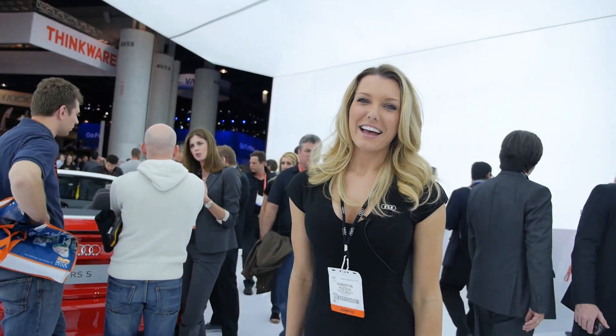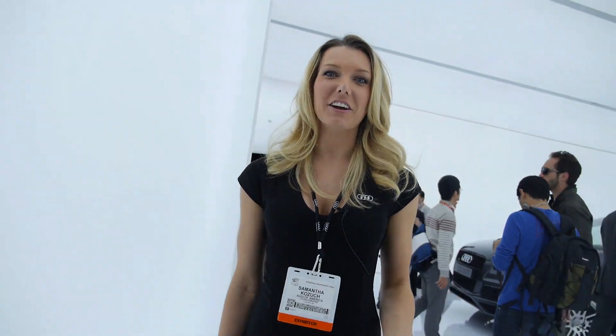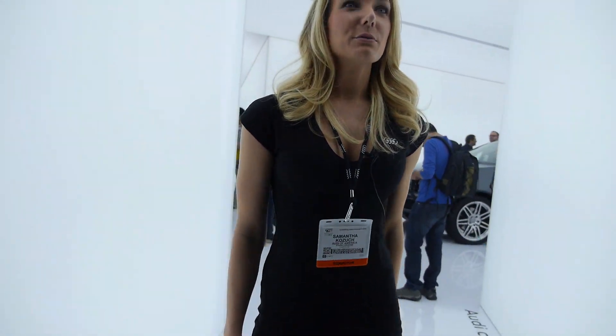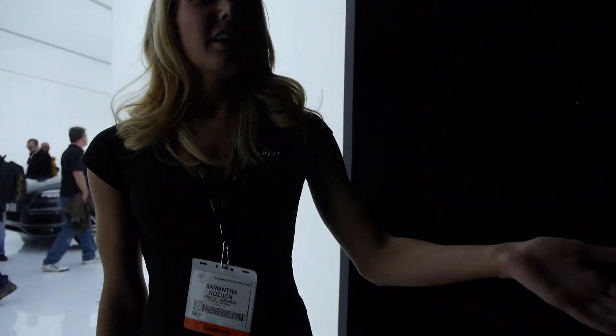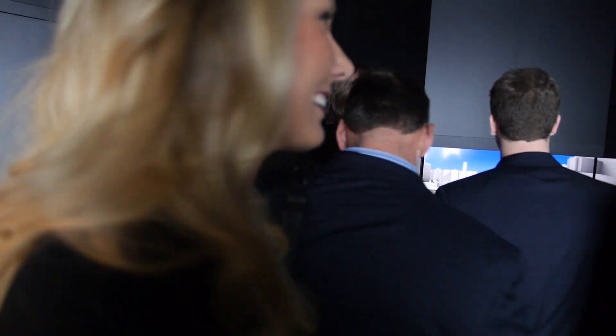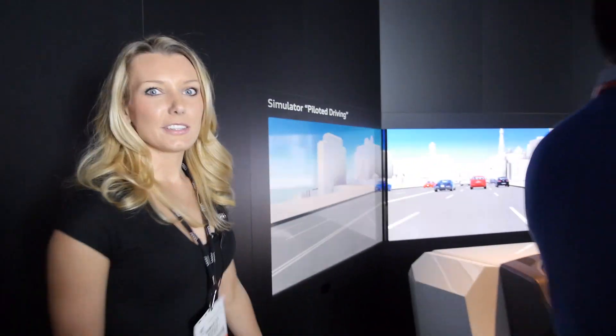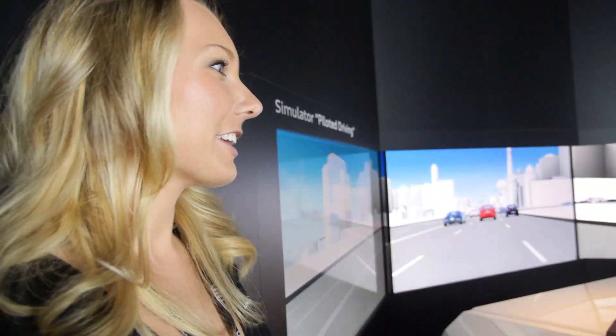Now we are still at Audi here with Samantha. What are you going to show over here? So over here we have our Audi Connect room. In here we are showing all our new technology that we have in all our vehicles. We have a simulation of our new pilot driving vehicle right over here. Like it drives by itself — exactly. That's amazing. This has been the highlight of our show here at Audi.